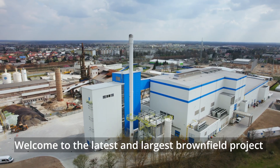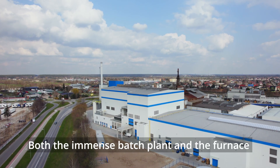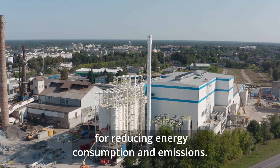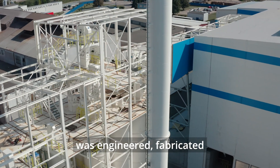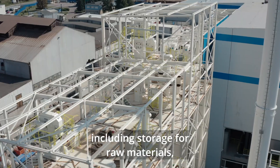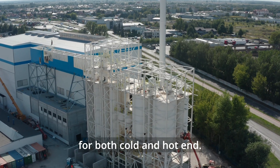Welcome to the latest and largest brownfield project we have completed for Arda Glass Packaging Europe. Both the immense batch plant and the furnace benefit from several of our proprietary technologies for reducing energy consumption and emissions. The turnkey batch and cullet plant was engineered, fabricated and installed entirely by 4Glass, including storage for raw materials, dosing, mixing and transport equipment, and the complete cullet return system for both cold and hot end.